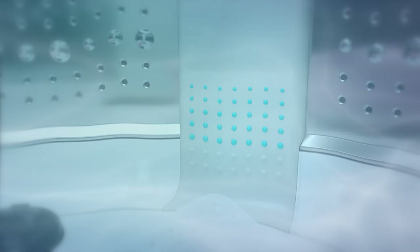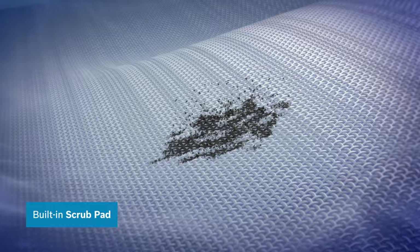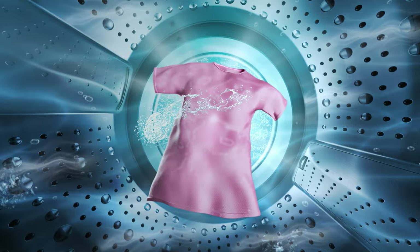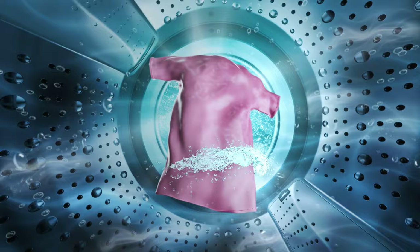A scrub pad cleans even the most stubborn stains, just like you remove them by hand. The result is spotless clothes, free from 99.9% of bacteria. That's what our ExpertCare Wash System delivers, giving outfits hand-like care.